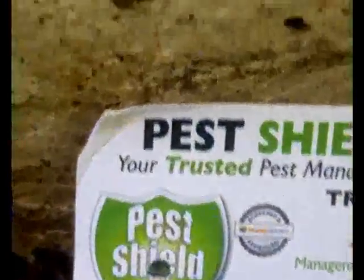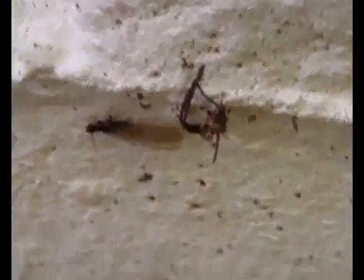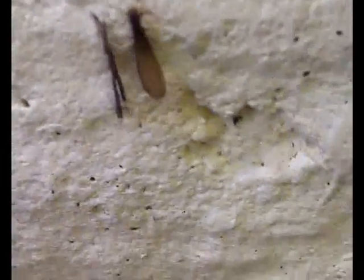We have here termite reproductives, or swarmers. They are the winged reproductives that mate and start new colonies. The easiest way to tell them apart is their wings are twice the size of their body and they only have one segment. Where an ant is segmented, the termite winged reproductives are non-segmented.